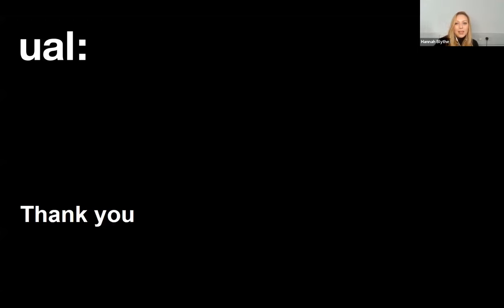Thank you very much for listening. I'm now going to hand over to Owen, who's going to share a little bit about his experience on the course. Hello, my name's Owen — I am, as you said, an MA Sculpture student here at Camberwell. I'm in my first unit, and let me share my screen with you and show you what I've been up to.